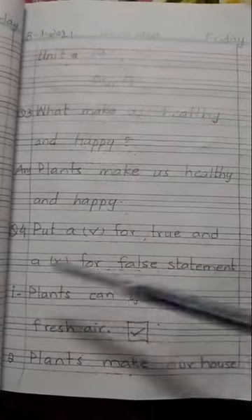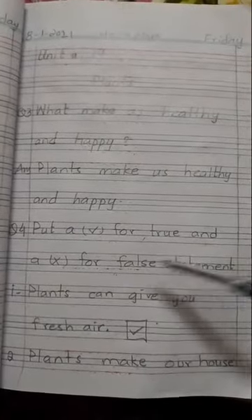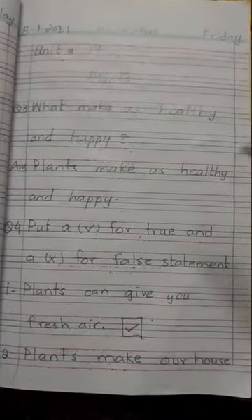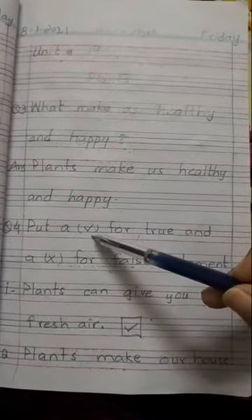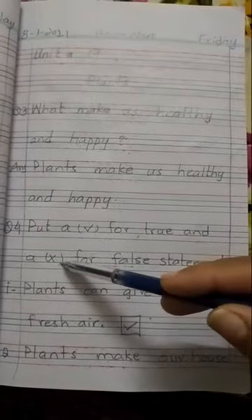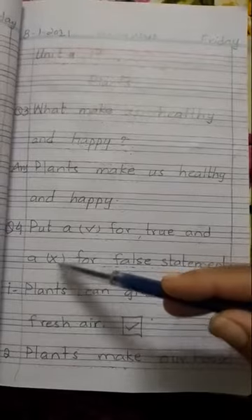Question number 4 is: put a tick for a true statement and a cross for a false statement. For whichever sentence is true, we have to put a tick sign on it. And for whichever sentence is wrong or false, we have to put a cross sign on it.